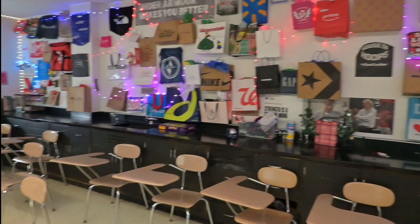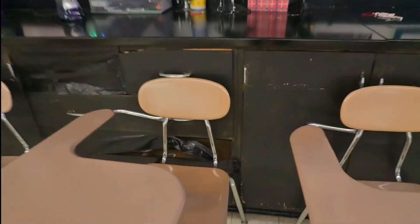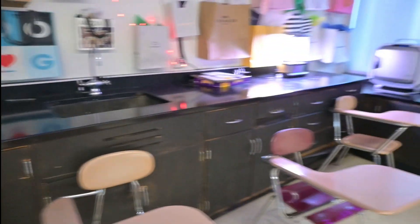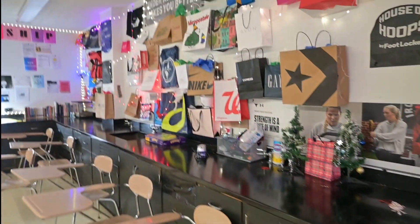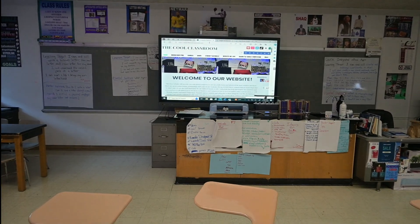That's about it. The tape is kind of coming off — these cabinets are broken and I did a quick fix with tape, so I've got to fix that. Other than that, that's our new updated classroom look.